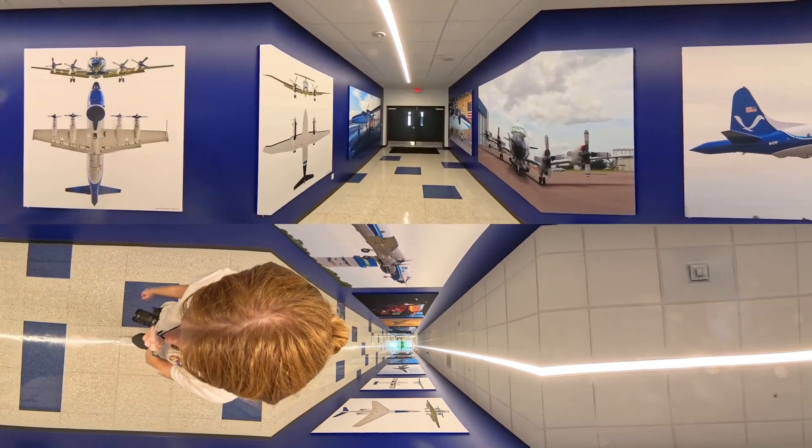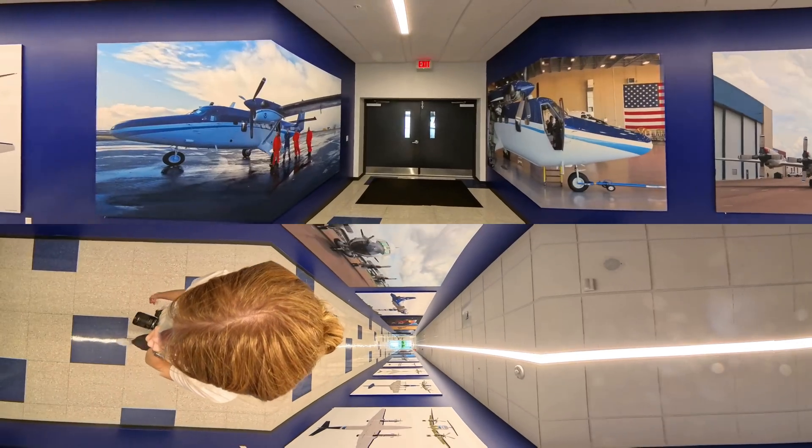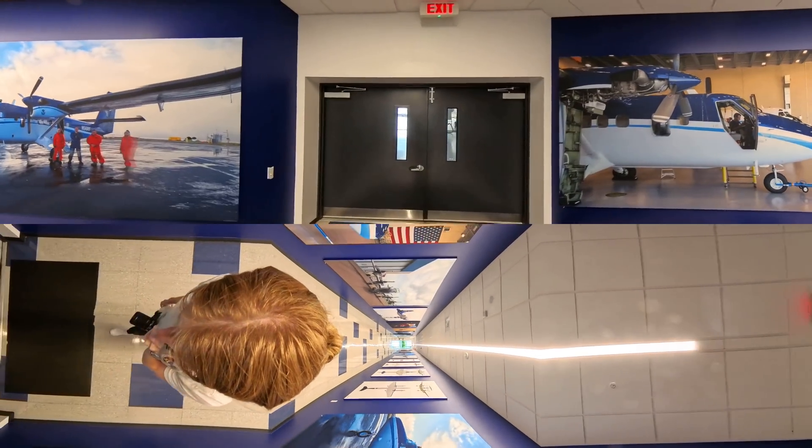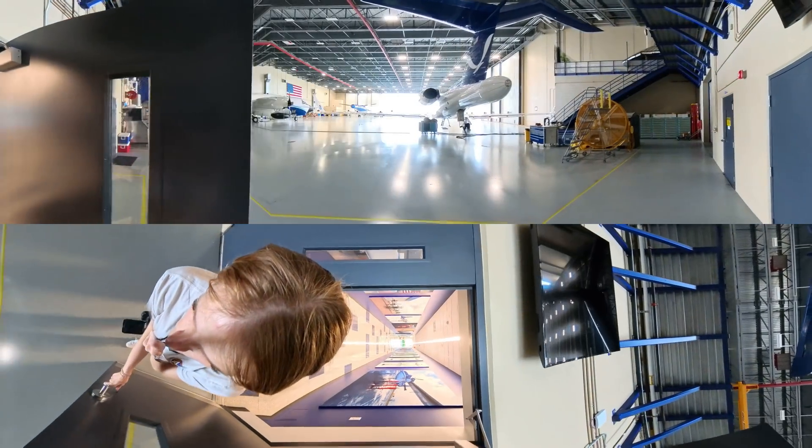Welcome to NOAA. Today we'll be joining hurricane researchers from NOAA's Atlantic Oceanographic and Meteorological Laboratory as they fly into a developing storm. These flights are critical in collecting real-time data to improve hurricane forecasts.